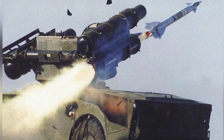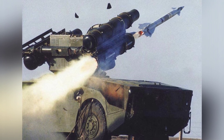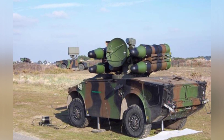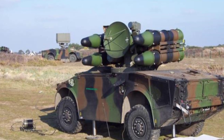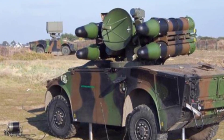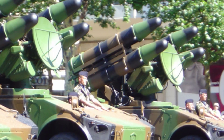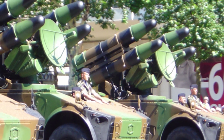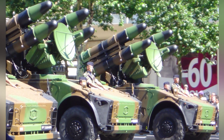The missile was three meters long and weighed 84.5 kilograms, powered by a solid fuel rocket engine, allowing it to reach a maximum flight speed of Mach 2.3. It used both proximity and impact fuses, with a maximum operational range of 12 kilometers and a minimum operational range of approximately 500–700 meters. Its 15-kilogram high-explosive fragmentation warhead could cause significant damage to the target, and the reloading time for four missiles was approximately two minutes.